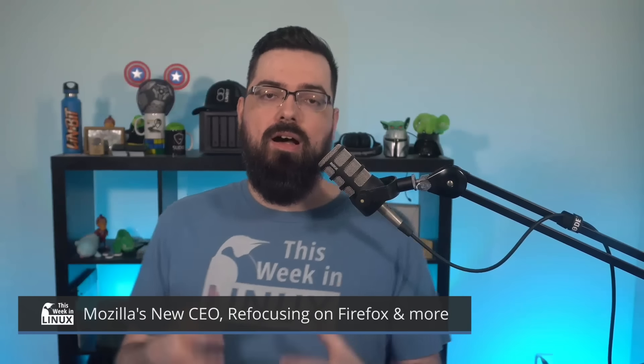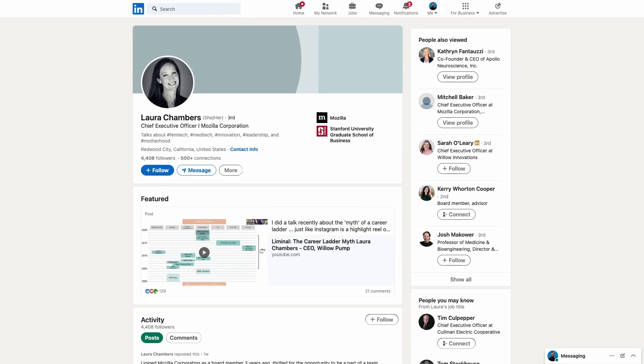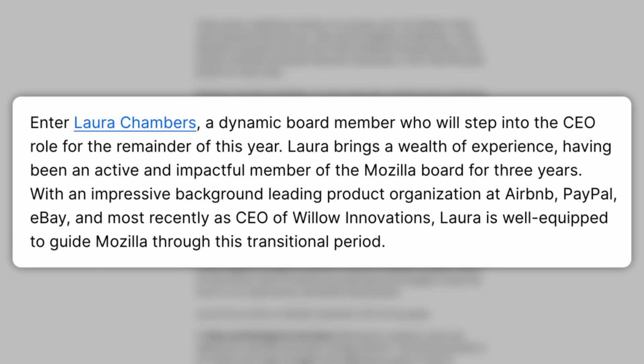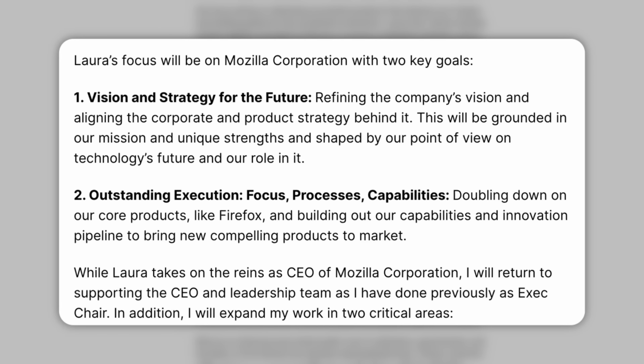Mozilla has announced they're going to be refocusing on the Firefox web browser, as well as a new CEO transition and layoffs. The new CEO is going to be Laura Chambers, who's already a board member for Mozilla. She has an impressive background leading product organizations at prominent tech companies like Airbnb, PayPal, and eBay. However, it's only intended for the remainder of the year, so I don't know how much impact a new CEO can have in that time. Mozilla has said they're scaling back development on some projects, resulting in layoffs affecting 60 employees, about 5% of the workforce.